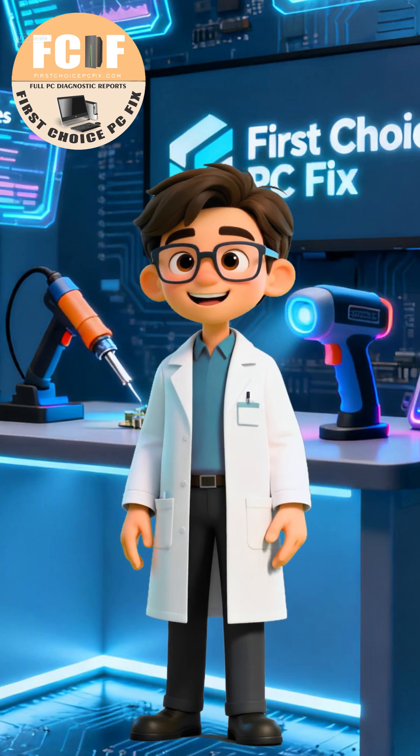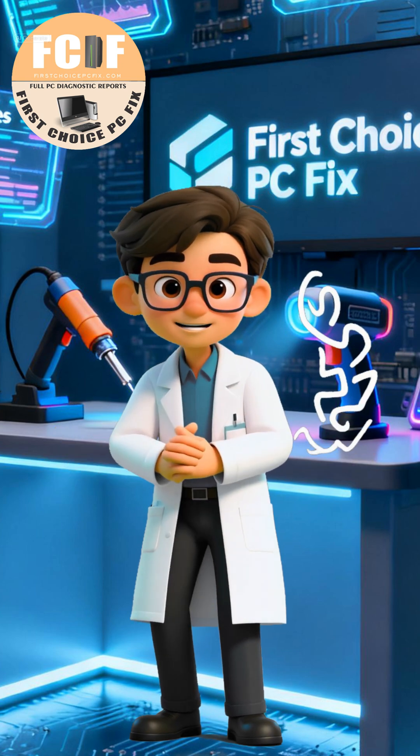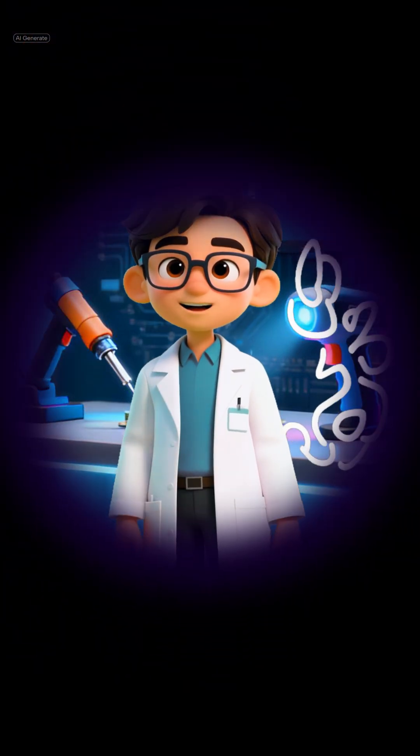What you see here is part of the real journey. At First Choice PC Fix, some repairs take twists and turns, but we're with you every step of the way. Thanks for watching and see you at the next repair.